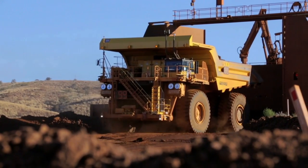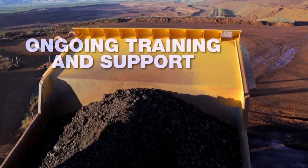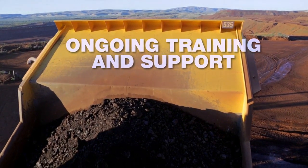After your system is running, you're in charge, but we're available for ongoing training and support. You wouldn't expect anything less from Komatsu.